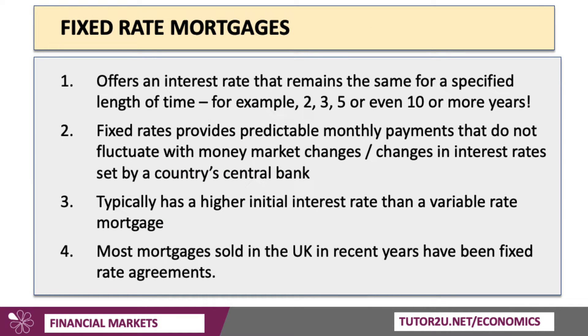So, fixed interest rate mortgages. A fixed rate offers an interest rate to the borrower that remains the same — it's fixed — for a specified length of time. It could be a two-year fix, a three-year, five-year, even a ten-year fix. Fixed rates provide much more predictable monthly interest payments that don't fluctuate with money market changes or, for example, interest rate changes announced by the Bank of England, our central bank. Typically, fixed rates have a higher initial interest rate than a variable rate, and most mortgages sold in the UK have been fixed rate agreements.